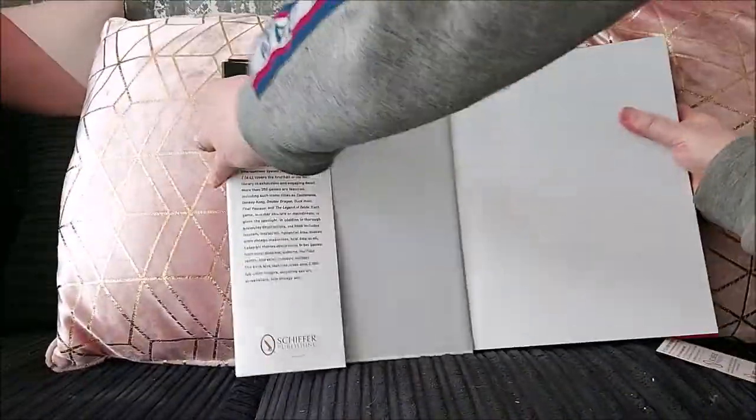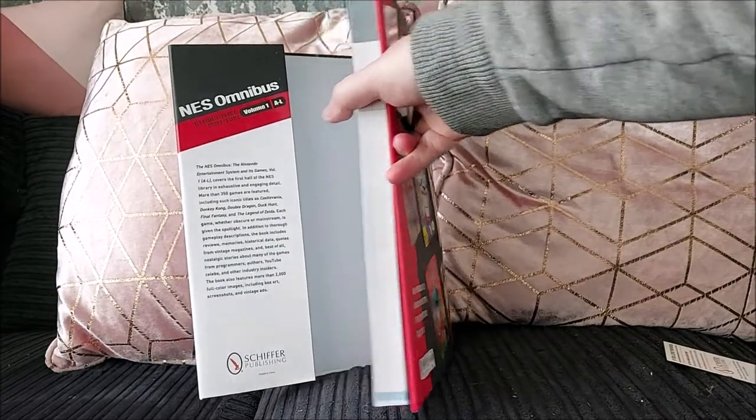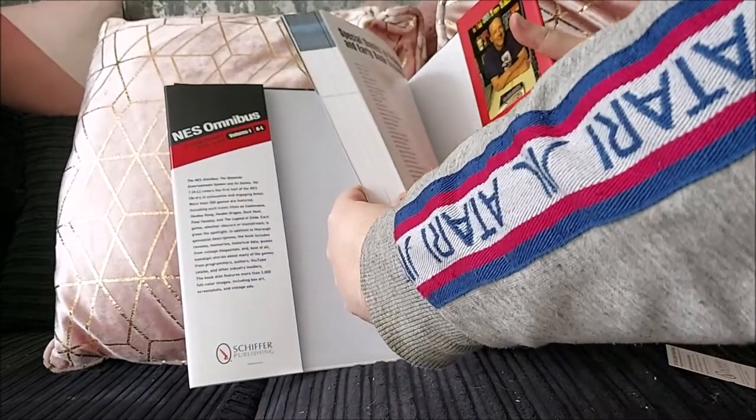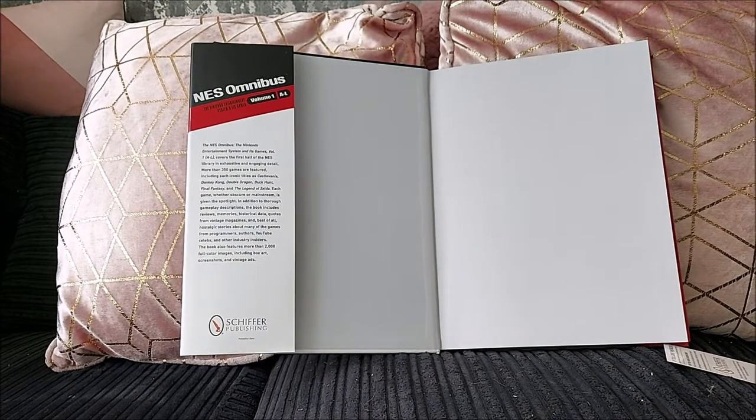Let's go into the book. I'll show you how thick it is so you can see — absolutely massive. 424 pages, so there you go. Absolutely huge. I was actually slightly worried I wouldn't get it all in shot.